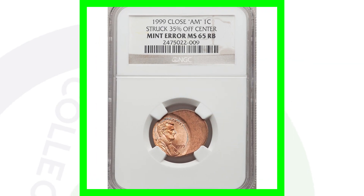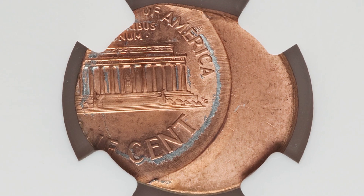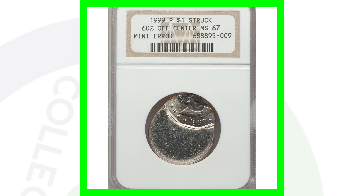Next up is a 1999 Lincoln cent struck 35% off center. You can look for off-center coins on all kinds of different coins, not just 1999 pennies. This coin sold for over 90 bucks — nearly a hundred dollar penny.